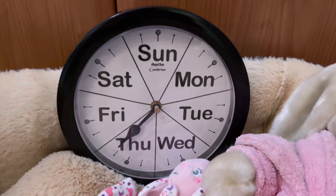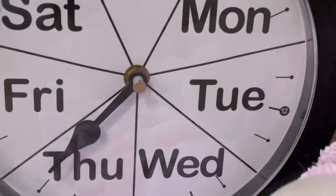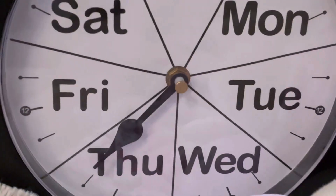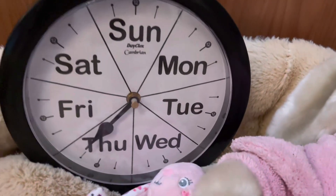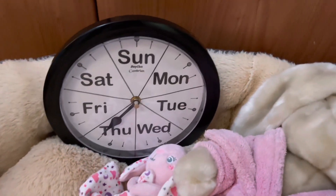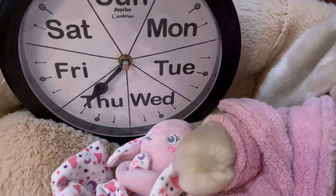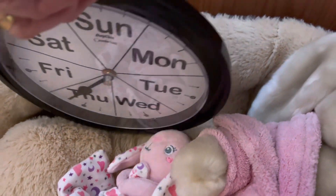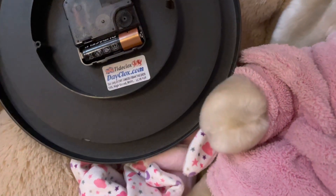I'm waiting for it to tick over to Friday — if it gets to Friday, I know it's working. I can't hang it on the wall, I've got nowhere to put it at the moment. I don't even know if my dad would want it, but I'd have to find somewhere to put it in his house. As you can see, the battery is in there and I'm trying to keep it upright.